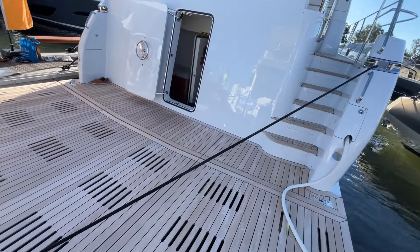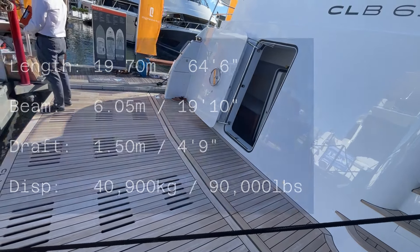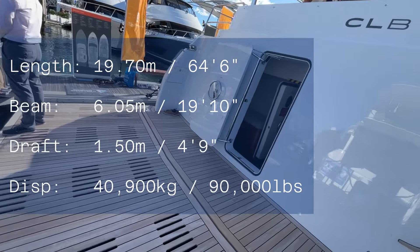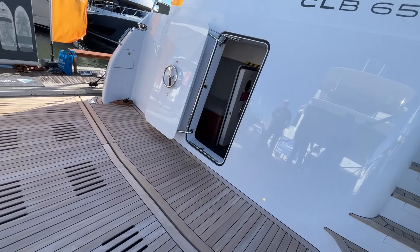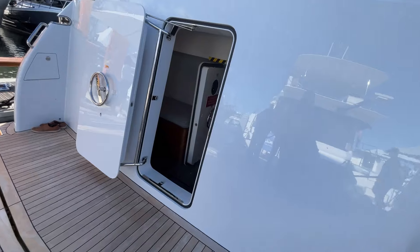One of the things you notice immediately about the CLB 65 is just how beamy it is. In fact, this 65 has the same beam as its 72 bigger sister and you really do notice it. It's a 6 meter beam, or nearly 20 foot beam, and it absolutely feels voluminous when you're inside. There's a lot to show you here.